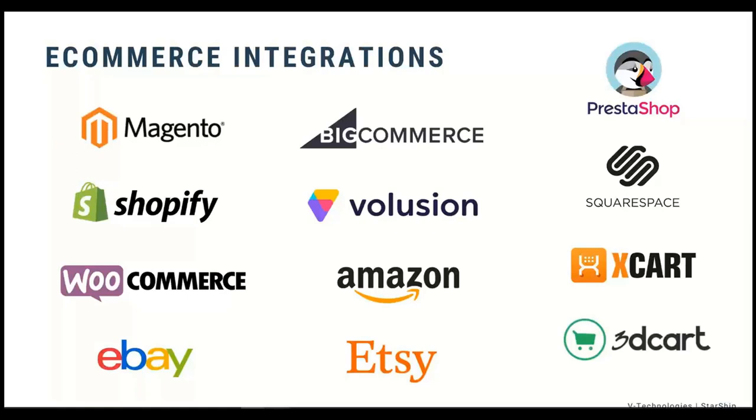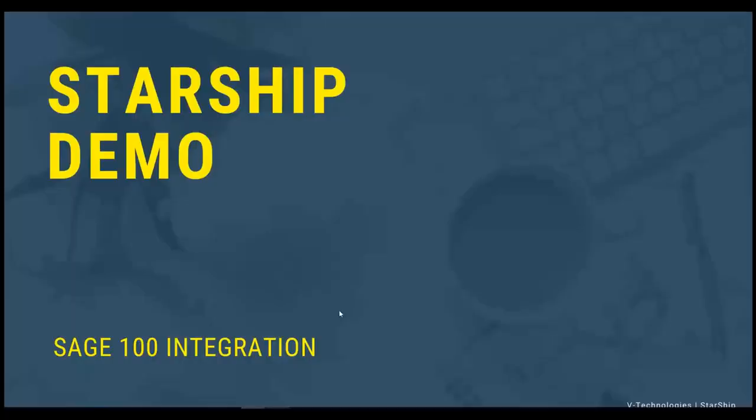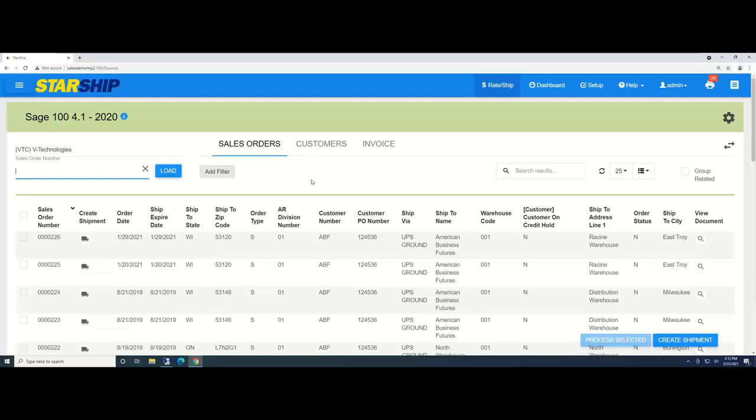Please feel free to use the questions feature if you have any, and I'll put up my contact information at the end for one-on-one deeper dive demos. Now let me close out and jump to my demo machine. This is the StarShip on-prem web UI version. Anyone familiar with the old desktop version will find this a different look and feel — a lot of clients find this easier to use, and it is actually faster.